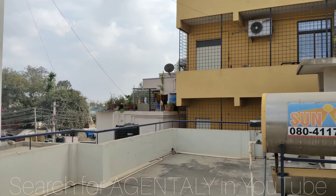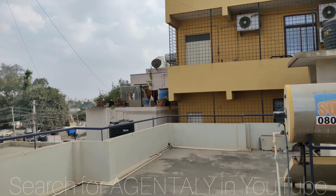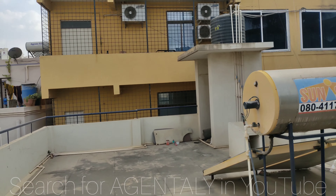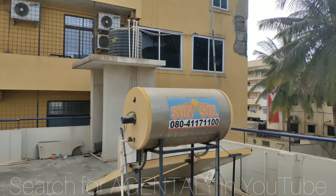One kilometer from here you will reach DMART. Location wise it is very prime, and the house is very beautiful. For more details, you can go through the description right below the video. Thank you.